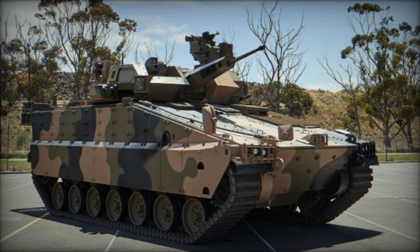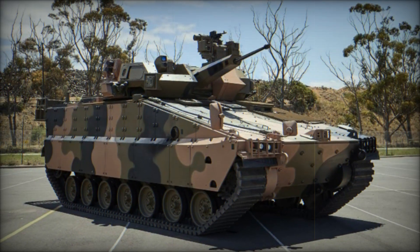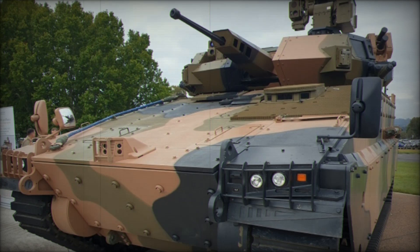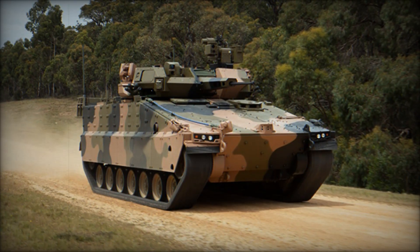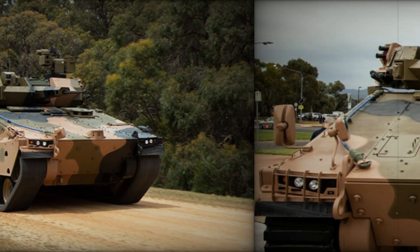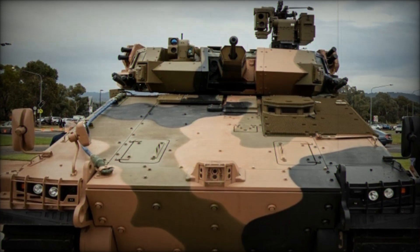South Korea's Hanwha Defense Systems is vying to fulfill the Australian Army's Land 400 Phase 3 requirement with its Evolved Tracked Infantry Fighting Vehicle IFV, the AS-21 Redback. This new platform, based on the K-21 IFV already in service with the South Korean Army, offers an upgraded and highly capable solution to replace Australia's current ASLAV, Australian Light Armored Vehicle, and M113 AS4 Armored Personnel Carrier APC fleets.